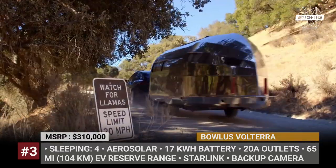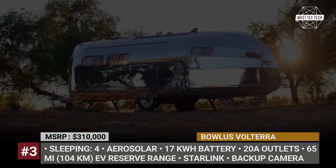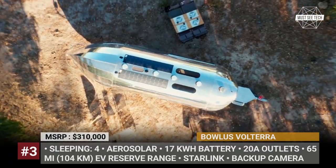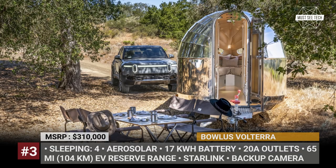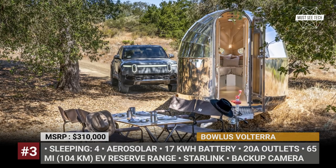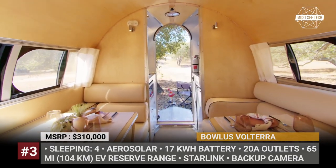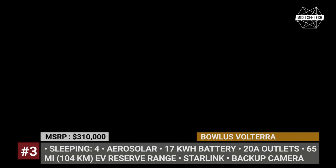The Volterra also increases the freshwater storage to 50 gallons and becomes the first RV to be factory-equipped with Starlink satellite internet connectivity. This rig has a spacious dining room for four, an ensuite bathroom with luxurious chrome antique finishes, and a king-size bedroom.